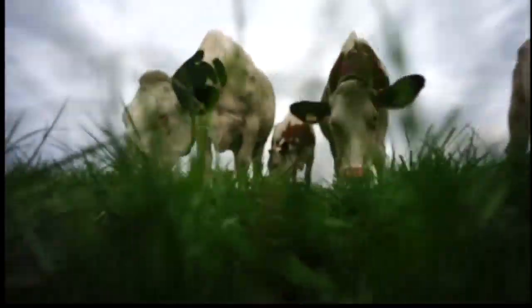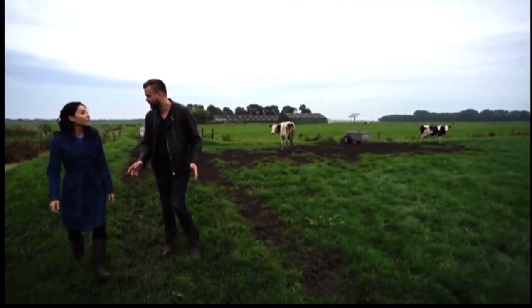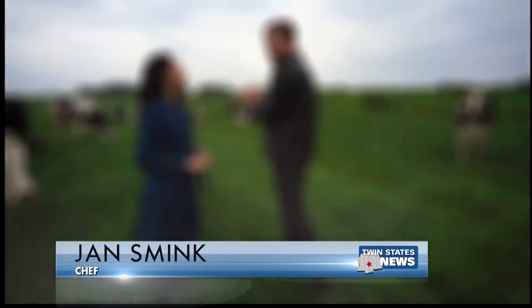In the pastures of his parents' farm, Jan Smink, a top Dutch chef, is going back to the basics — using typical fresh local ingredients to create a new culinary future. "We use it, but we transform it into a little bit modern version."